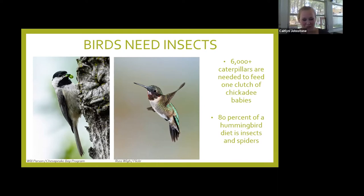Hummingbirds, which most people think of as nectar feeders — they do love nectar and you'll see them at your nectar feeder — but 80% of their diet is insects and spiders. So no matter how many hummingbird feeders you have, if you don't have insects and spiders in your yard, you're not going to be able to support hummingbirds. But we can do something about our bird loss and our insect loss with our yards, which leads us to native plants.